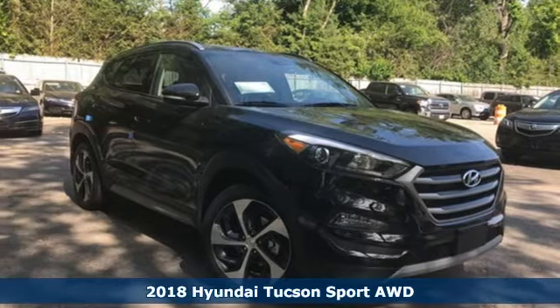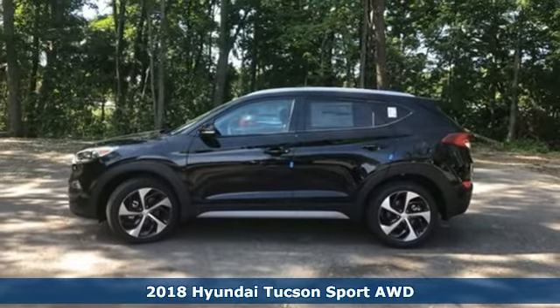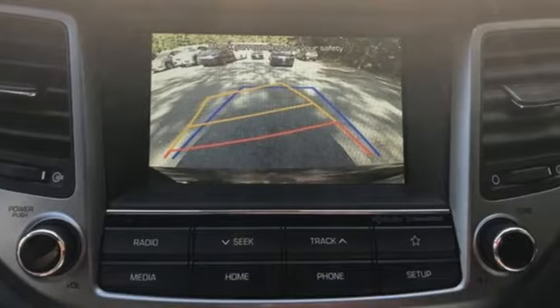It's a 2018 Hyundai Tucson, built with an eye toward fuel economy and a right foot toward performance. And with features like these, every drive is a pleasure.